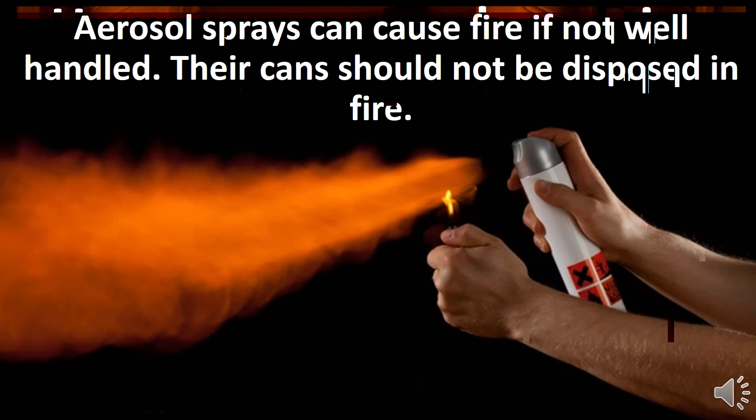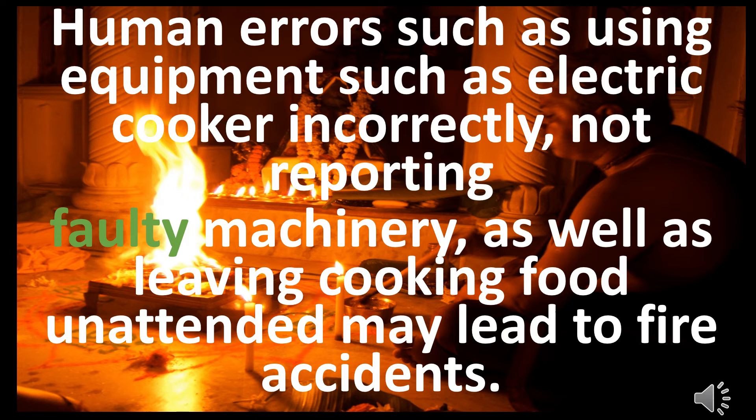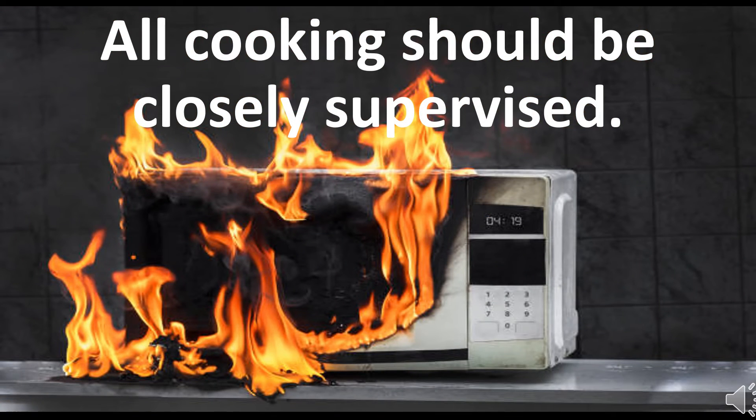Human errors such as using equipment like an electric cooker incorrectly, not reporting faulty machinery, as well as leaving cooking food unattended may lead to fire accidents. All cooking should be closely supervised.